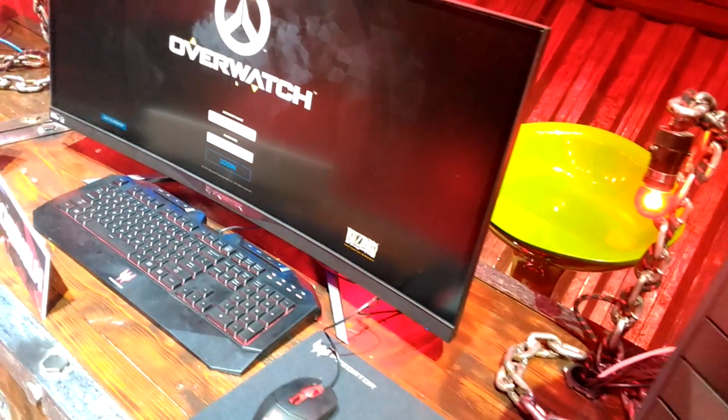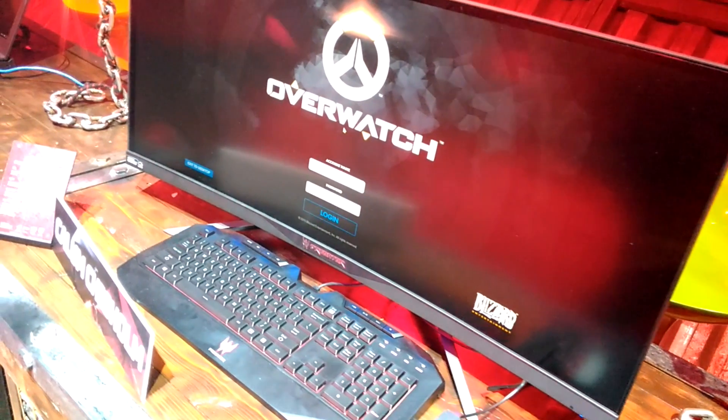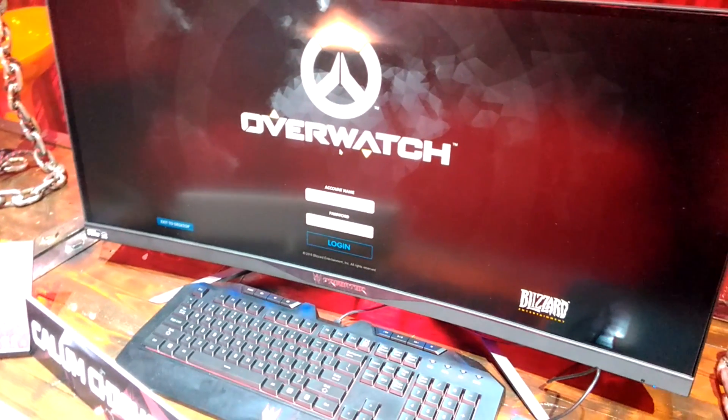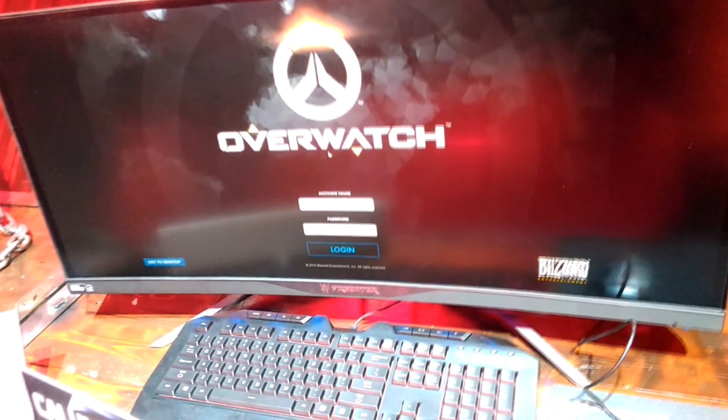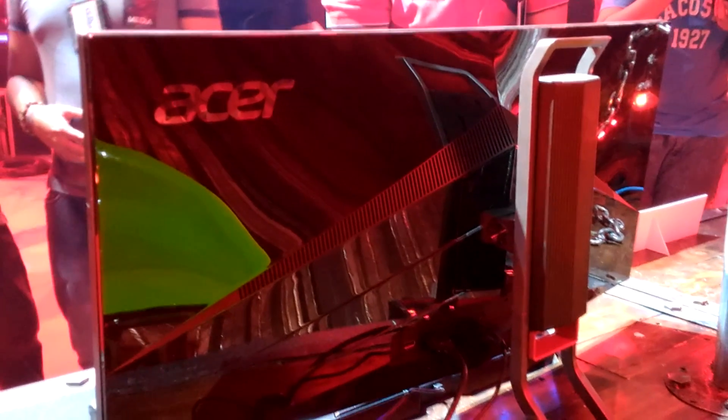Next we take a look at the Predator X34 monitor. It comes at $64,999 — pretty expensive. It's a 34-inch curved monitor which literally shows the LED color of the mouse and keyboard. For me, it's literally a bit overpriced.